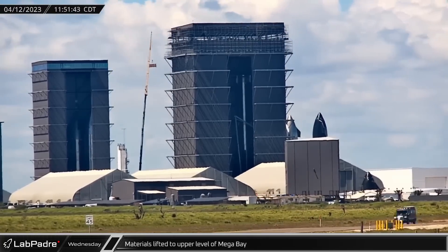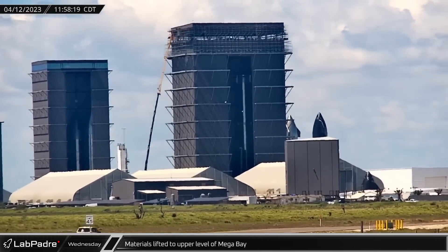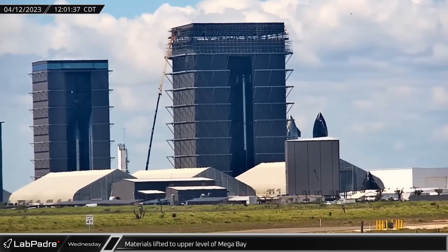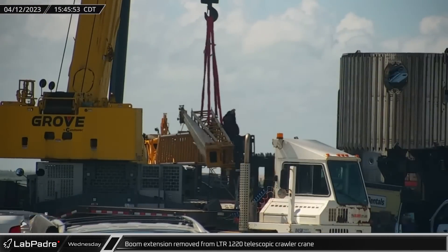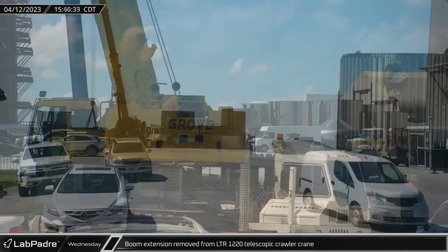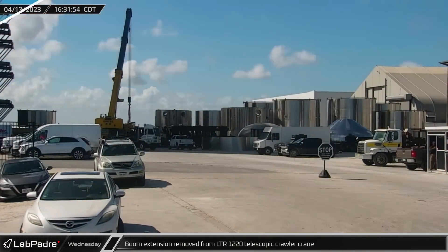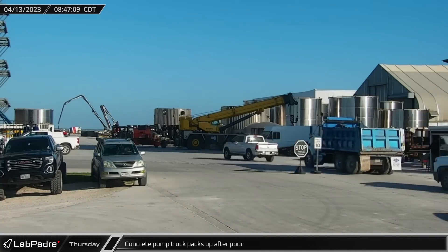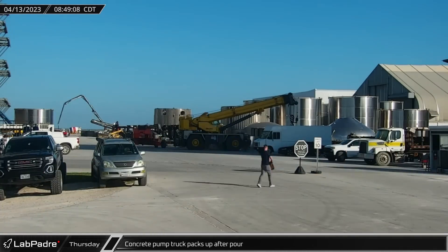Making use of the LR-1220's extended boom, a load of materials was brought into the upper level of the mega bay, where work was resumed after several months of inactivity. Not long after the load was brought up, the boom extension was removed from the LTR-1220 telescopic crawler crane to be hauled away. On Thursday morning, one of the two concrete pumper trucks working on the new mega bay building packed up and left following about eight hours of work.